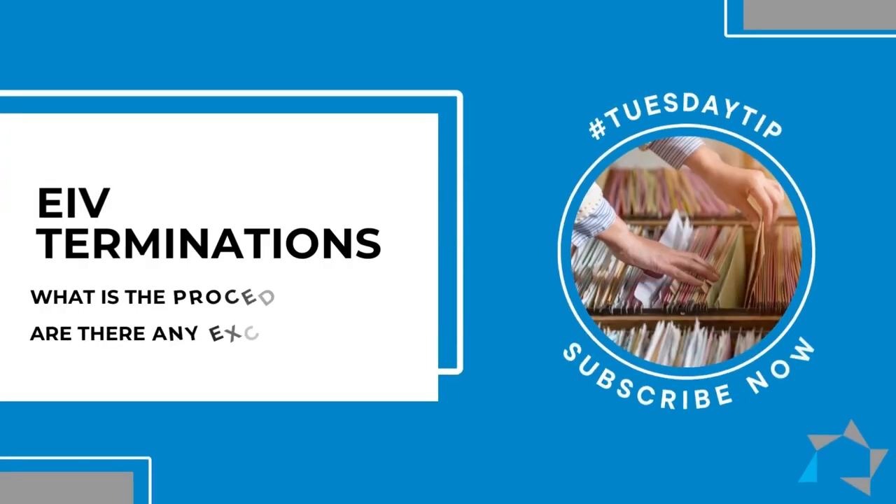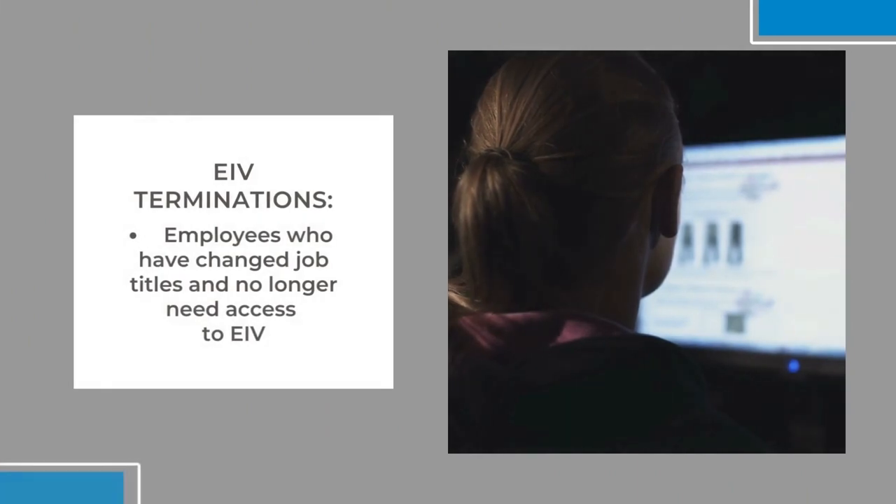Today's Tuesday tip is going to be on termination of users in EIV. The reviewers have gone out and we're finding that there are still a lot of people who've either left the company or no longer have the same job to use EIV that are showing up on the EIV owner agent report.